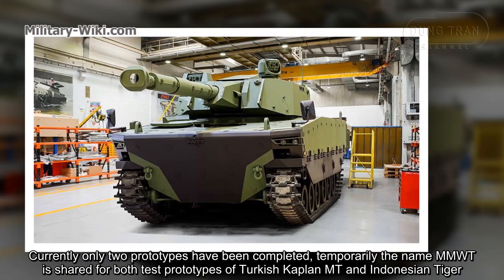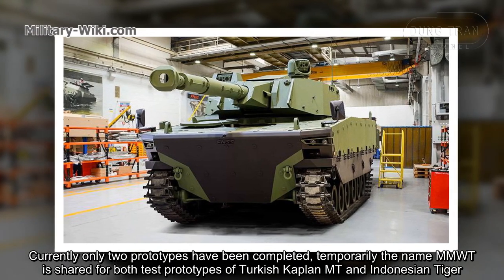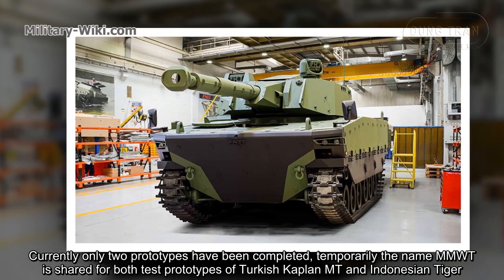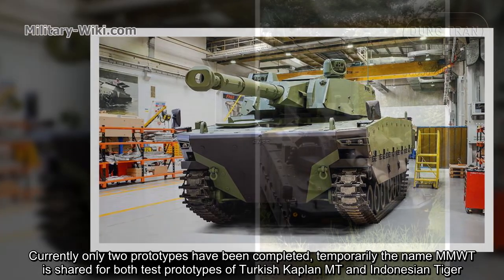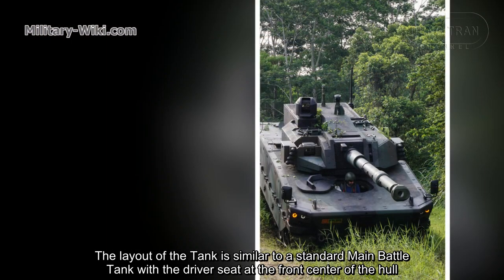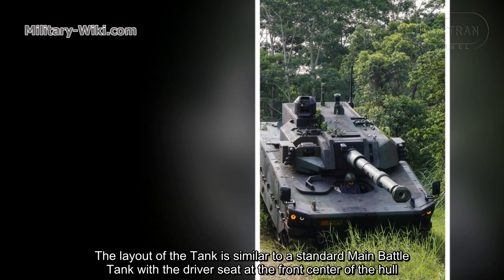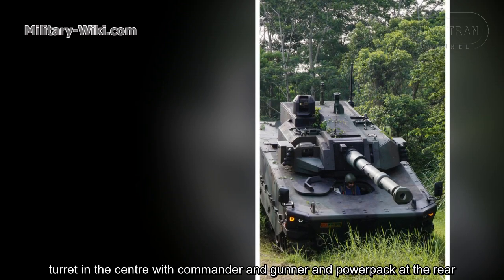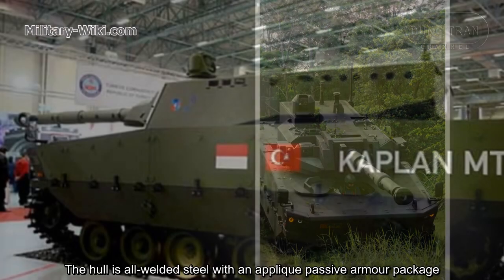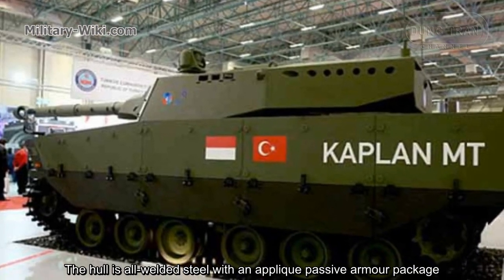Currently, only two prototypes have been completed. The name MMWT is shared for both the test prototype of the Turkish Kaplan MT and the Indonesian Tiger. The layout of the tank is similar to a standard main battle tank, with the driver seat at the front center of the hull, turret in the center with commander and gunner, and power pack at the rear.